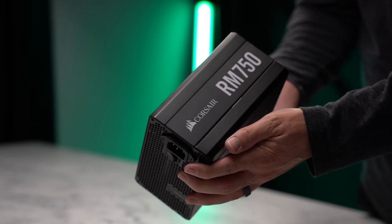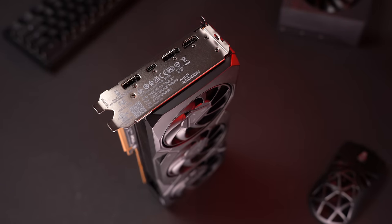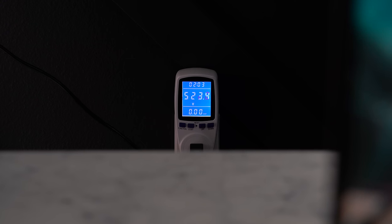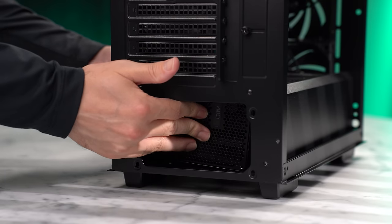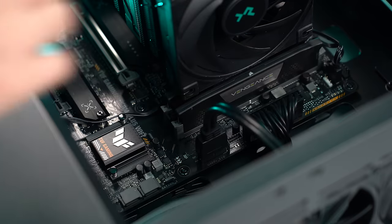To power the system, I have a Corsair RM750 that I'll be using, which should be plenty of power for this 13600K and 7900 XT system. I'm measuring the power draw from the wall while gaming at around 520 watts. So let's just plug in everything we need for the power connectors and secure that into the case, then we can plug in our case cables and power cables into the motherboard.